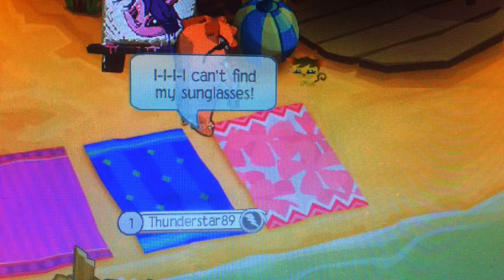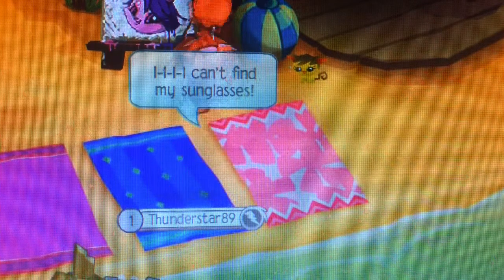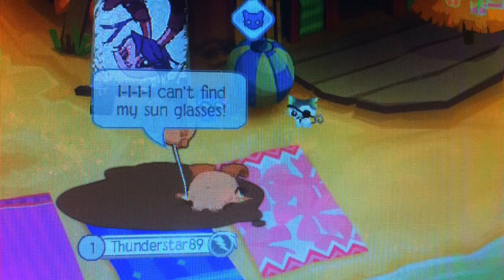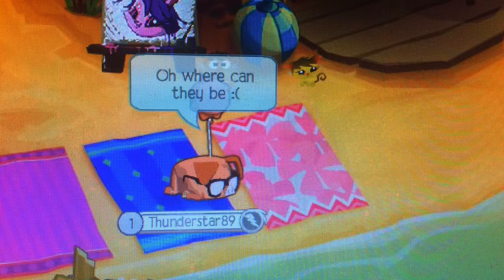I can't find my sunglasses. Oh, where can they be?